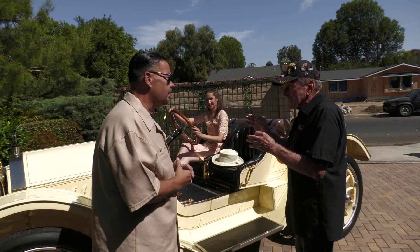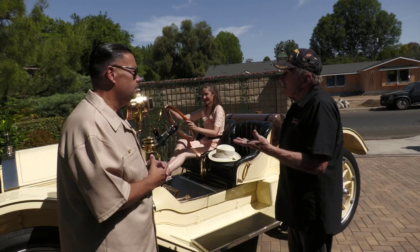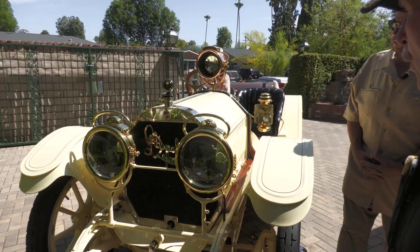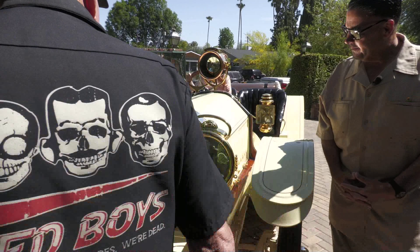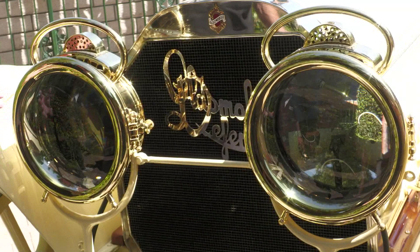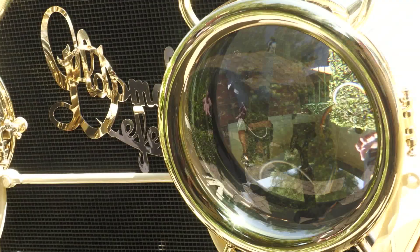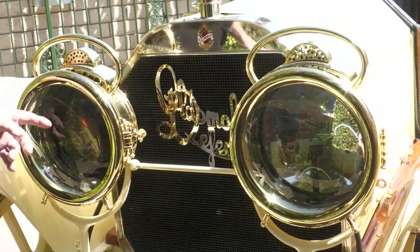There are a couple of little teeny dents in the radiator, but that goes along — this is now 112 years old. It's absolutely amazing. There's one last thing I'd like to show you besides all of this. Look at these headlights — these are called Solar Eclipse, and they were made by the Badger Brass Company in Kenosha, Wisconsin. There is no better headlamp, in my opinion, in the world. This is it. In America, these were King Kong.